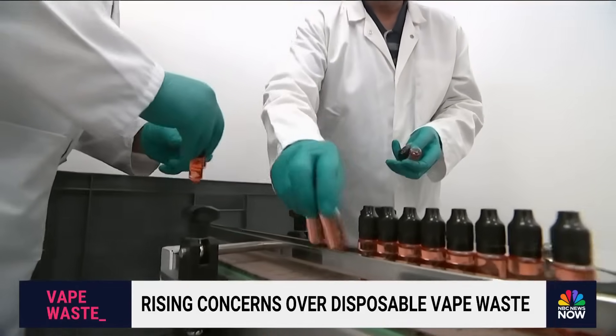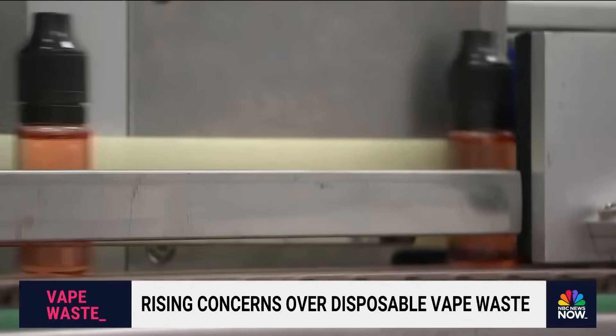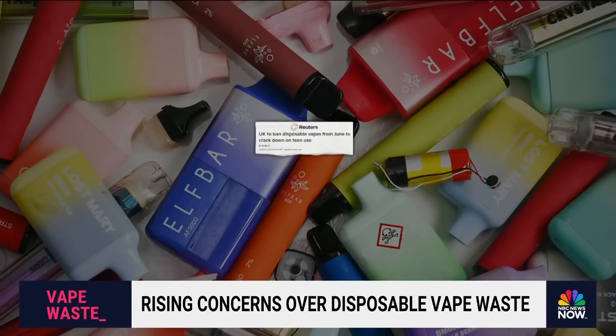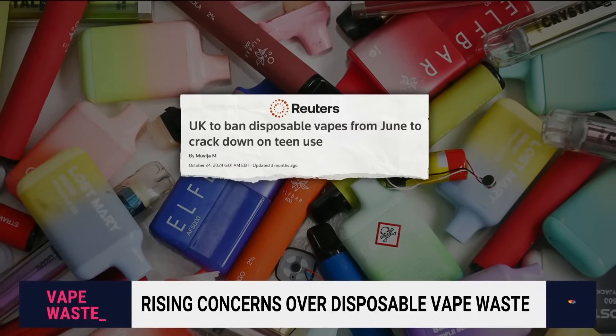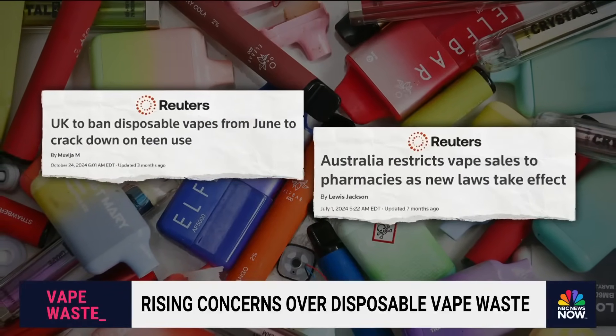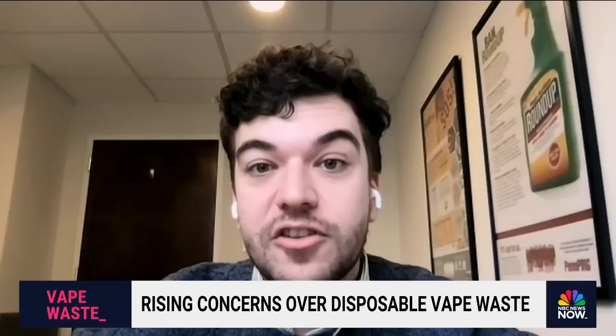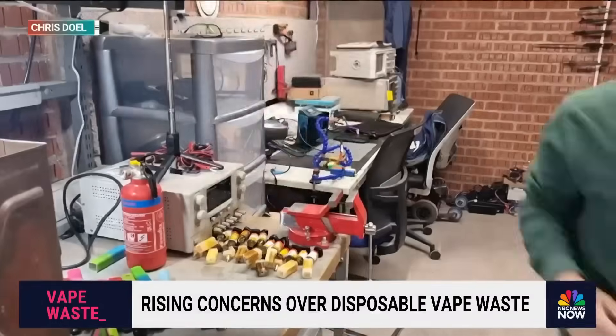Even with the popularity of single-use vapes exploding in recent years, Gutterman says things are moving in the right direction. The U.K. is going to ban all disposable vapes in June, Australia has already banned them, and there's interest from states ranging from California to Kansas to ban disposable vapes in the U.S. as well.